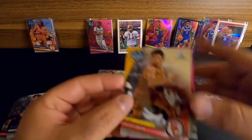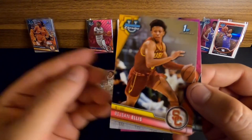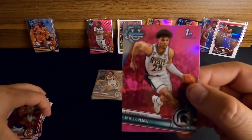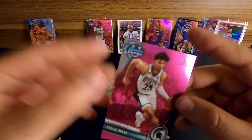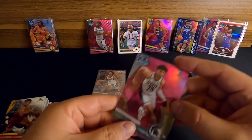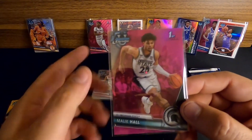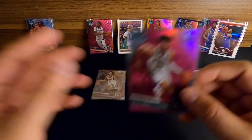Rajan Ellis out of USC, and finishing off with our next pink - might be our last - Malik Hall out of Michigan State. So we've got three regular pink refractors and a nice pink wave. We'll see if we get another one.